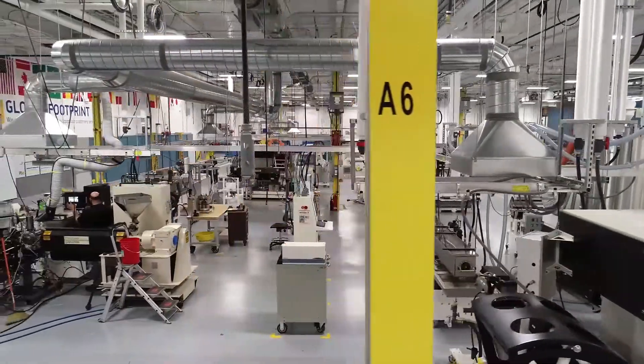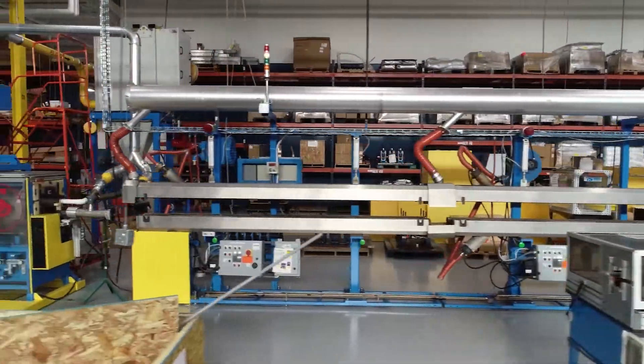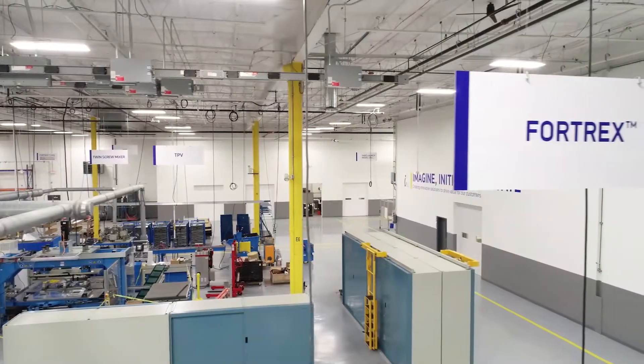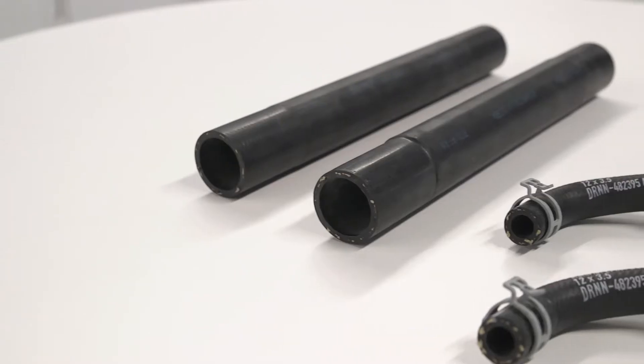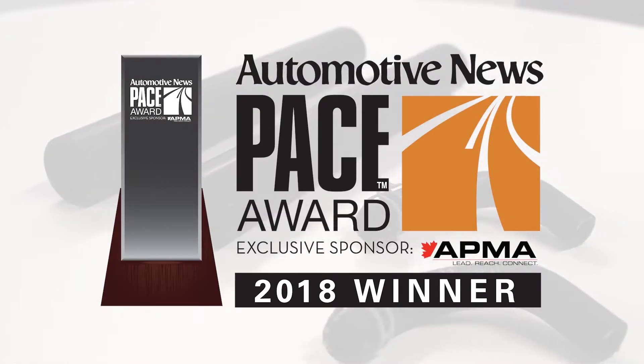The center also features dedicated pilot extrusion lines for each of our core automotive product groups, including a dedicated sealing line for Fortrex, Cooper Standard's new super elastomer and 2018 PACE award winner.